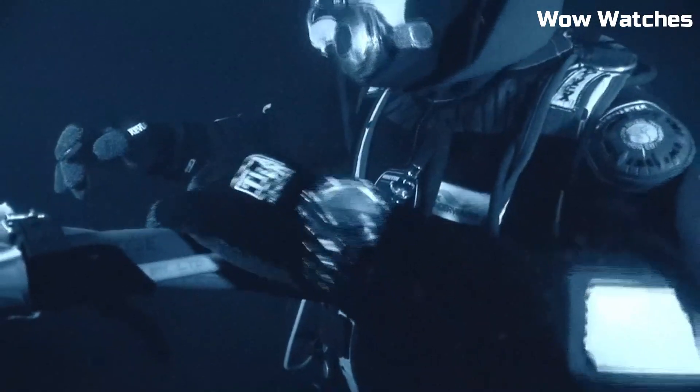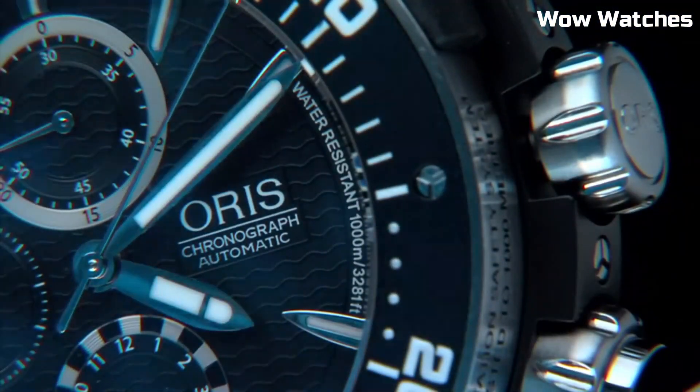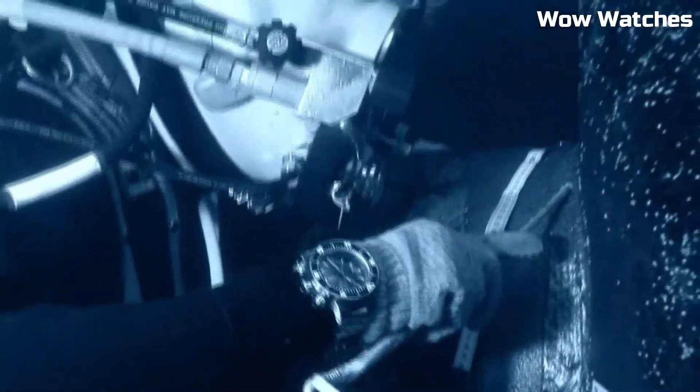The watch is powered by an automatic movement with a 48-hour power reserve and is available with a rubber strap or a stainless steel bracelet.